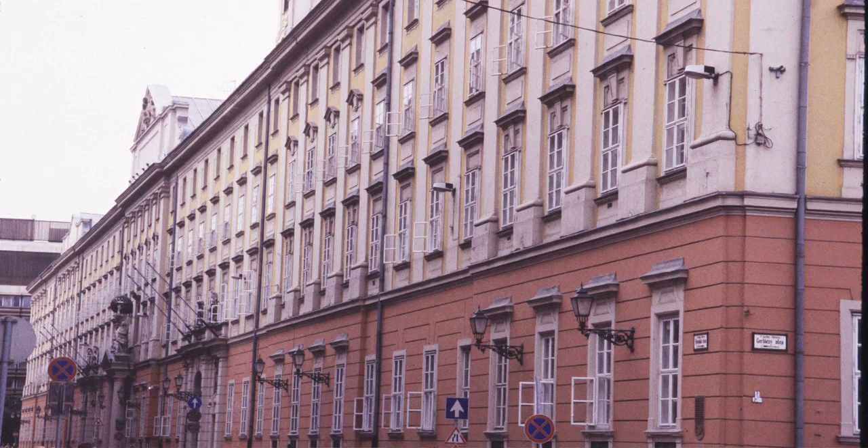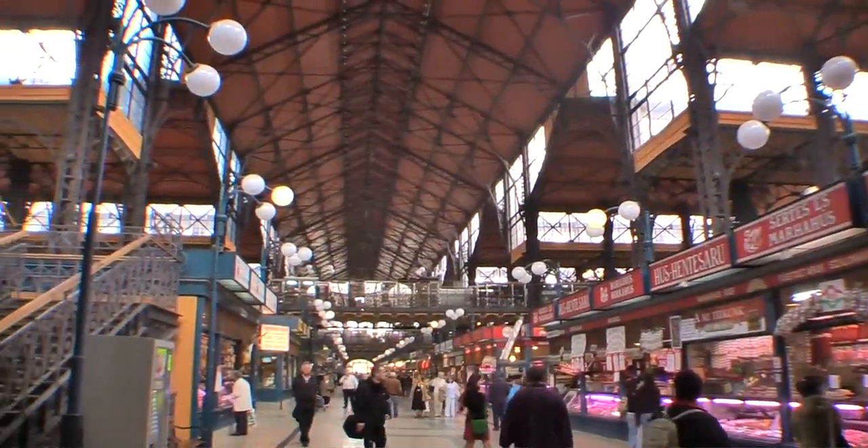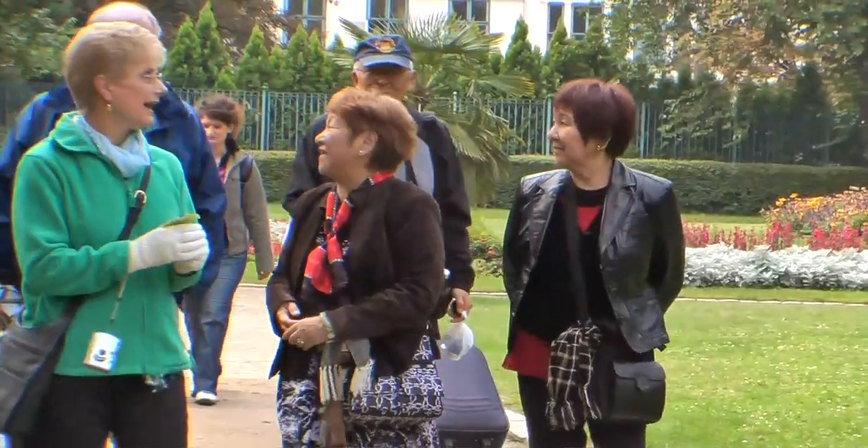We're going to walk around here to the municipal building, have a quick look at the outside of that, and then back down to Vaci Utca and along its length to the food market. We'll be there probably in about one hour.